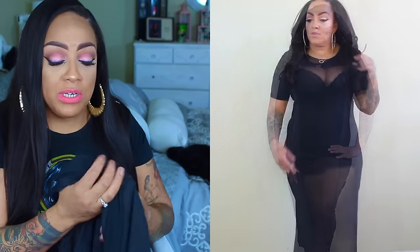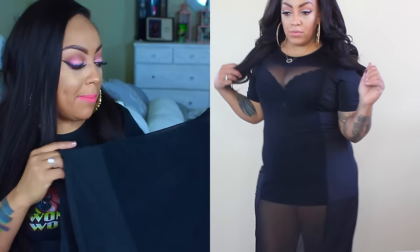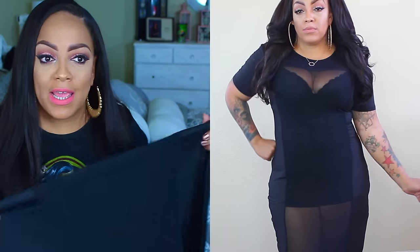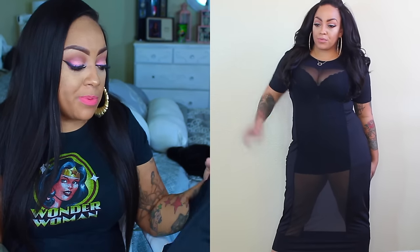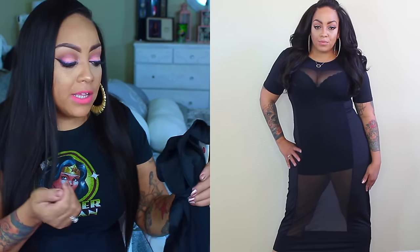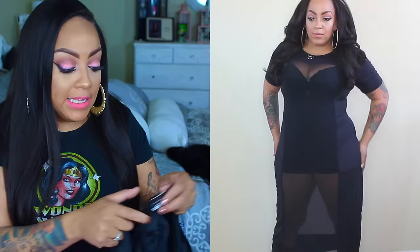You can wear something like this to the beach as a cover-up, or if you want to be a little more risque. I'd prefer a really short pair of shorts rather than just underwear underneath it. It's a really comfortable dress — I probably could have gone down a size since it's a little loose, but better safe than sorry with this type of garment.